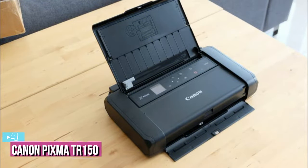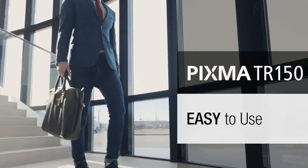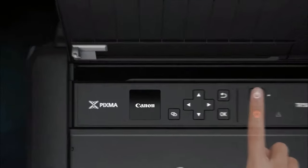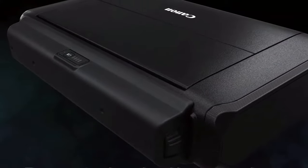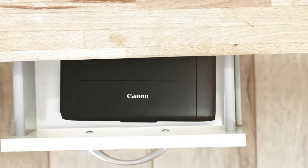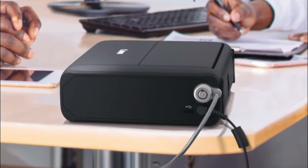Starting up our list at number 4, we have the Canon PIXMA TR-150 Wireless Mobile Printer. One of our favorite portable printers, the Canon PIXMA TR-150 is a compact inkjet that's small enough to carry in a backpack but still offers excellent document and photo printing. With a two-cartridge ink system supporting text documents, graphics, and even glossy photos, the PIXMA TR-150 is a solid choice for portable printing. It doesn't offer copy or scan functionality, but at under $200, it's also a great option for your pocketbook.